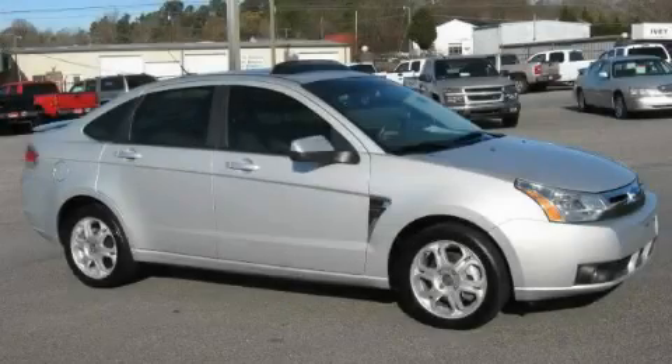This is a 2008 Ford Focus. Great handling, great comfort, a great ride.